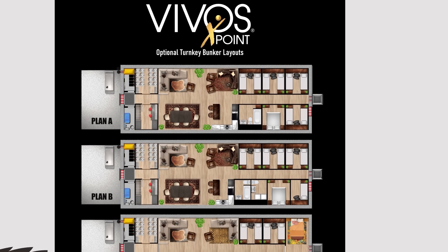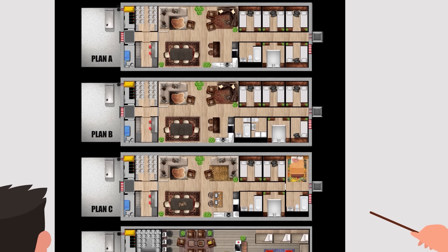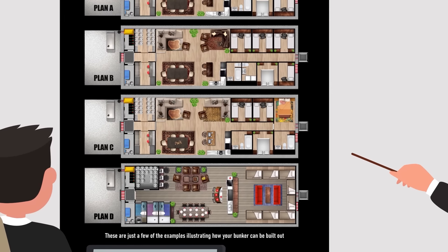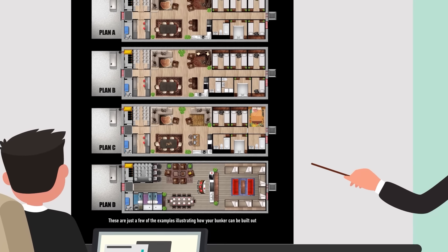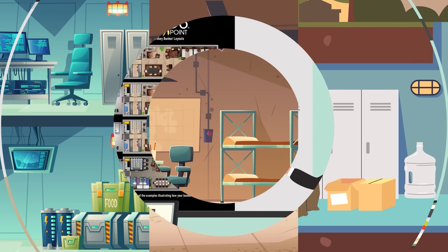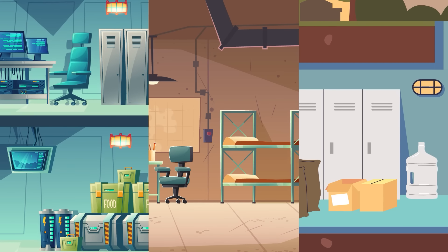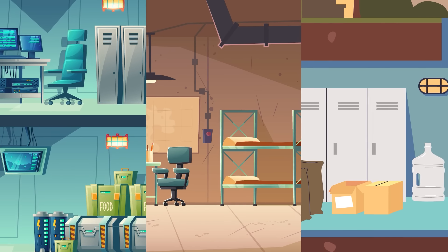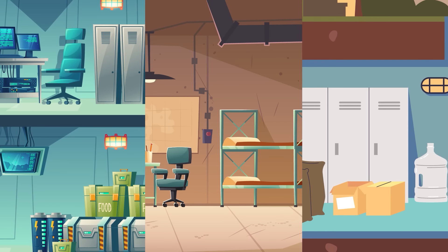This will be a no-frills underground city providing only the necessities. However, they do build to suit their customers' needs — Vivos X Point has drawn up four different floor plans that a resident can choose from, so there is something for everyone. It would seem that the people in this region of the United States take doomsday very seriously, and now they can be surrounded by like-minded individuals in Vivos X Point Underground City.